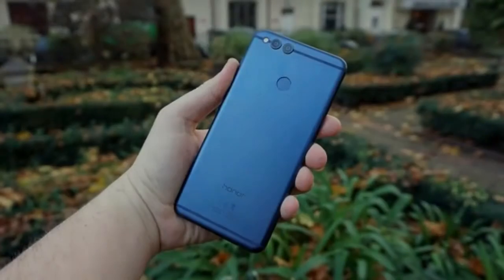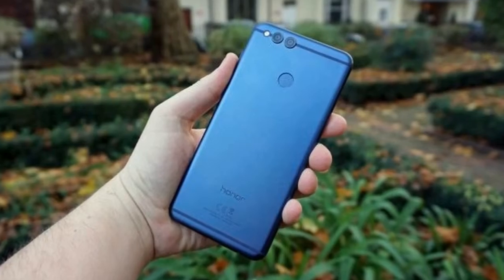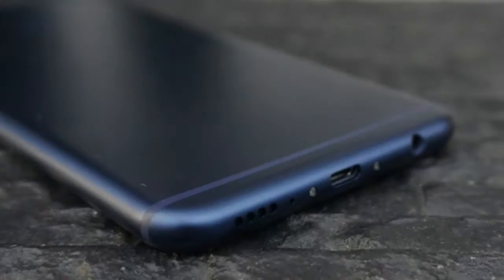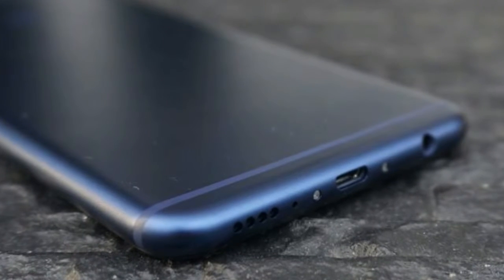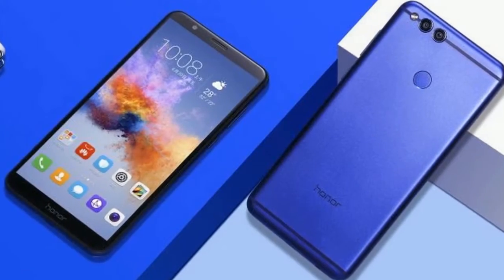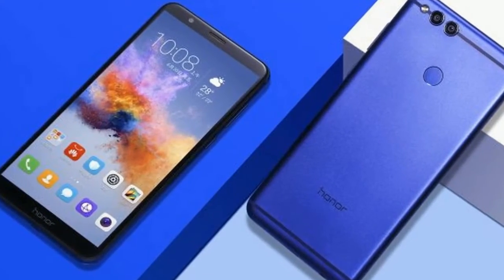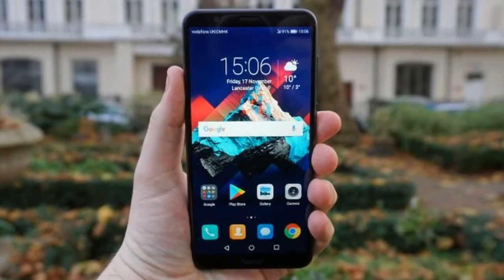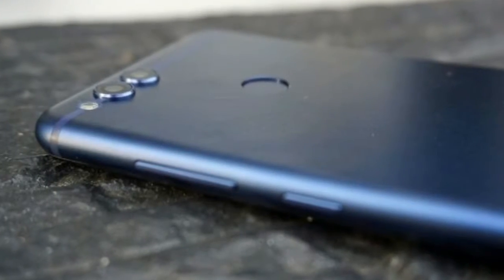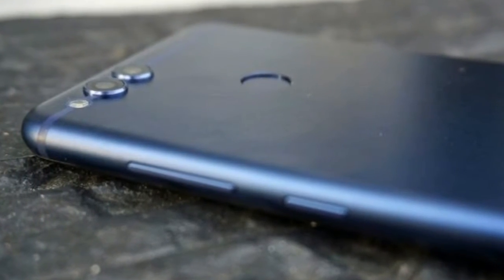The Honor 7X uses the company's own EMUI 5.1 software, which provides a skin over the top of Android 7 Nougat. We've yet to learn when the phone will get upgraded to Android 8 Oreo, but we've asked Honor and hopefully we'll hear more soon. Right now Android 7 software is okay, but it's last year's release, and it'll quickly start to feel dated if the phone isn't upgraded soon.